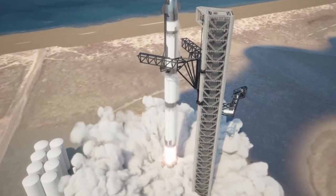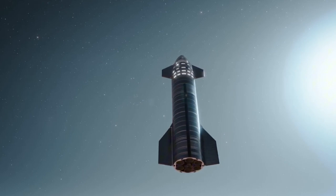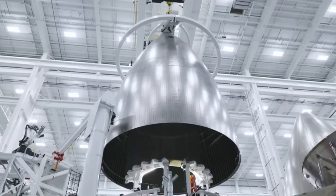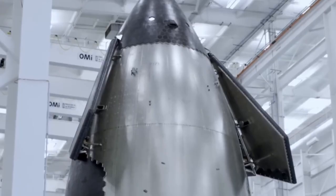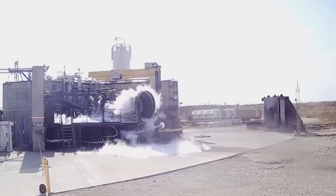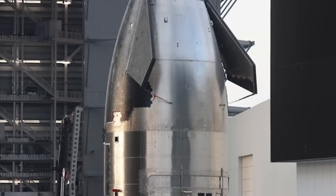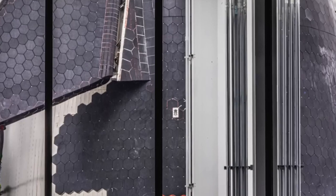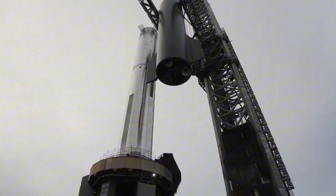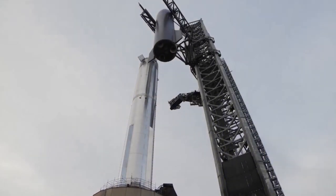So why is SpaceX pursuing such a massive rocket? The answer lies in their ultimate goal: colonizing Mars. Establishing a permanent settlement on Mars will require transporting massive amounts of cargo and thousands of people. Musk's vision involves launching 1,000 Starships during each 26-month Mars transfer window. This ambitious plan will necessitate thousands of orbital refueling missions — a logistical challenge that a bigger Starship could simplify. An 18-meter Starship could carry four times the payload, reducing the number of Starships required from 1,000 to just 250, and cutting tanker flights by over 3,750.